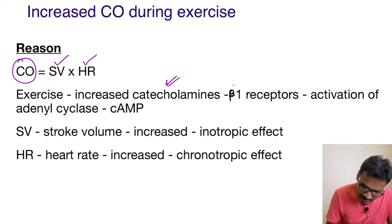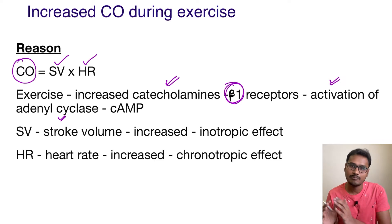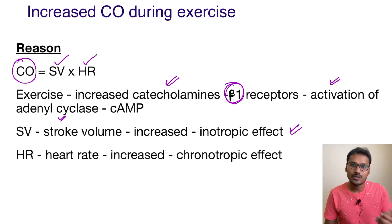These catecholamines are going to act on the beta-1 receptors of the heart, and they are going to activate adenyl cyclase. This adenyl cyclase will increase the cyclic AMP pathway, which produces two effects on the heart.